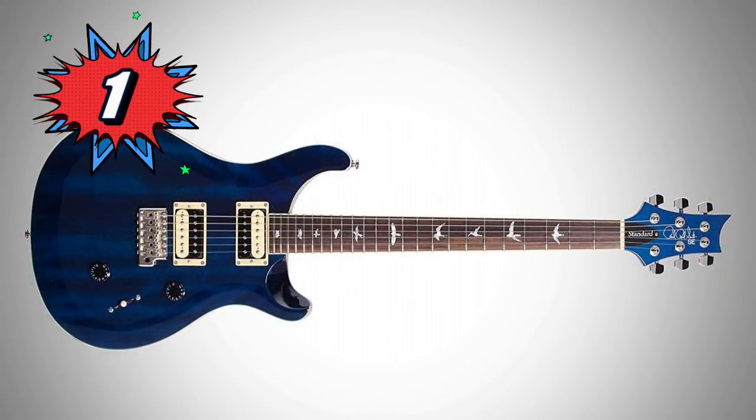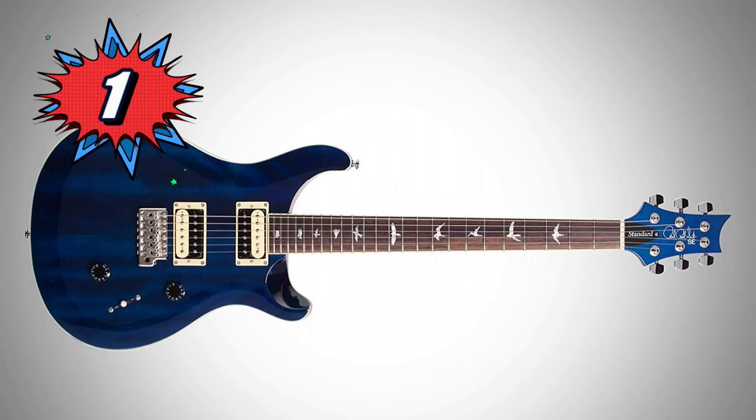But here's my number 1 — the PRS SE Standard 24. To get all those Paul Reed Smith tones for under $500, with the PRS patented tremolo, classic style look, plus amazing 24-fret neck — yes. It's out there for $499. I can't believe it. Click the down arrows — I have links to all these guitars for you to do your own research.